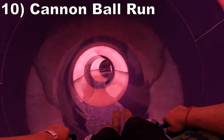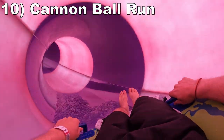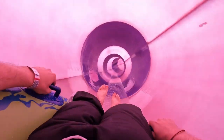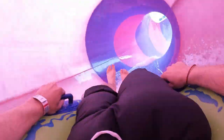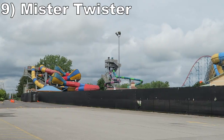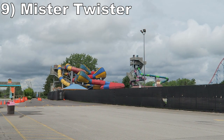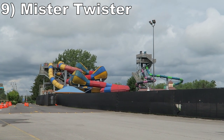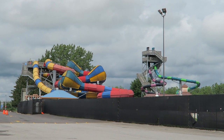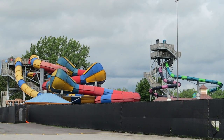Number 10 is Cannonball Run. This ProSlide tube bowl slide is enjoyable as always. The initial plunge is fast and sizable, then you have the fun visual of spiraling around the giant toilet bowl. Number 9 is Mr. Twister. This ProSlide creation is a tube slide with a series of mini funnels. These have fun little dips into them, followed by an abrupt and turbulent halfpipe that'll throw you about.